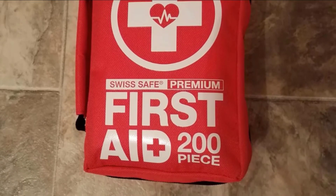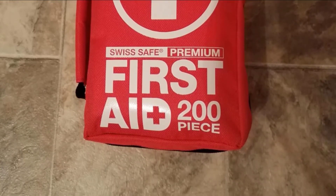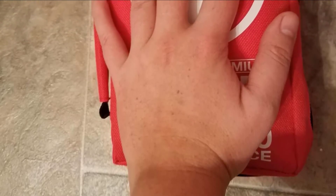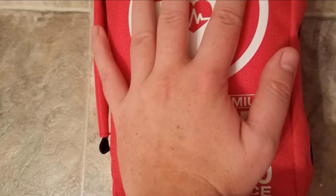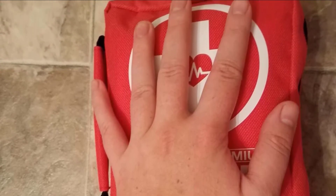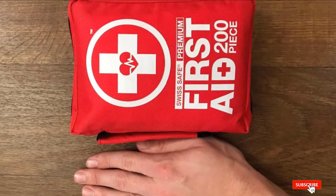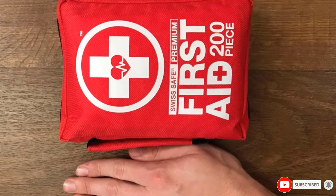Even with all that gear, the kit only weighs 16 ounces, so it's easy to carry along in a backpack for outdoor adventures, stash in a car glove box, or leave at home. The bag is water and moisture resistant, so even in the field, you can rest assured your emergency supplies are protected and ready to use.